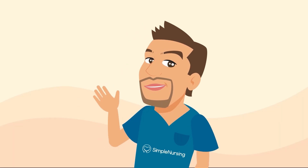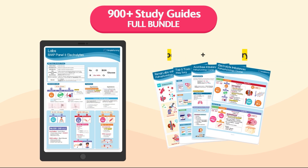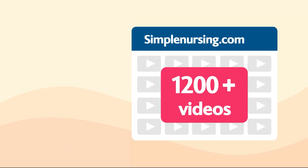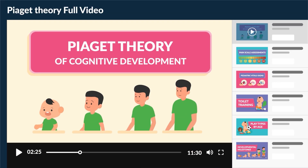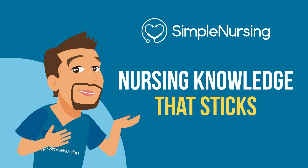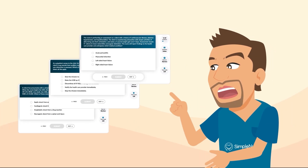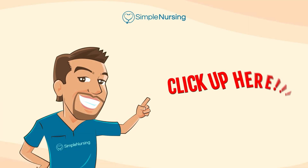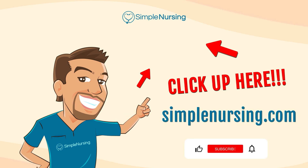Did you know you can unlock beautifully handcrafted study guides with key points and memory tricks from all our videos? You'll also get access to over 1,200 exclusive videos not on YouTube, organized by nursing school topic, plus thousands of practice questions written by current professors and actual NCLEX writers. For access to all this and more, click the link or visit simplenursing.com. Don't forget to subscribe to our YouTube channel — happy studying!